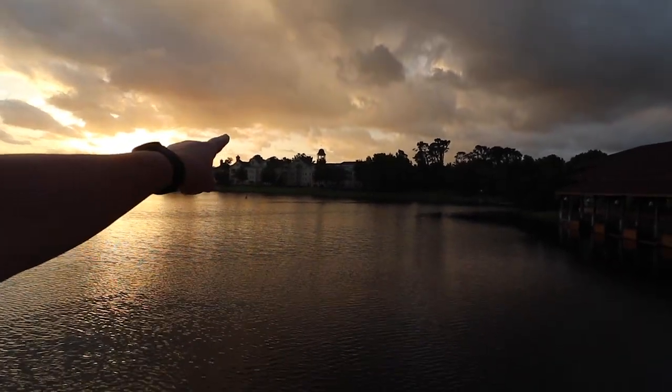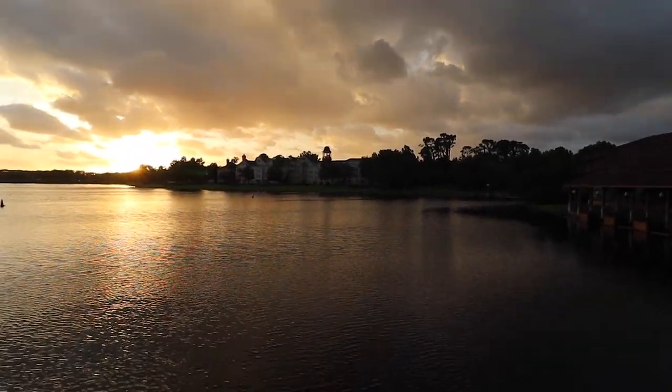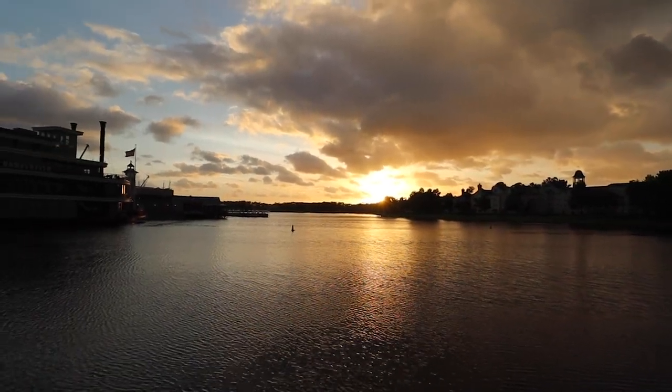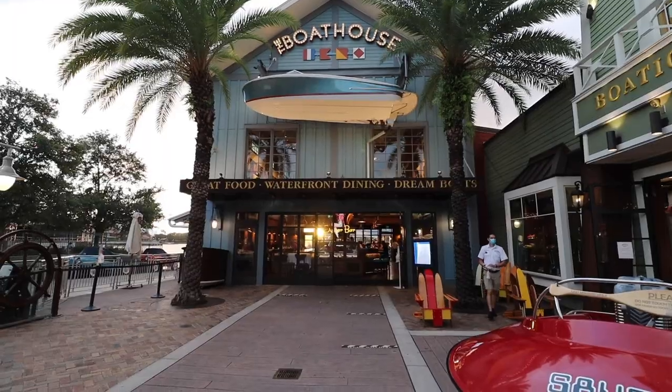Directly across the water, that's our villa right over there — beautiful. We have arrived at The Boathouse. We're going to check in for our reservation and take you along with us for dinner. We ate here a couple years ago with Juan Carlos's sister, but it's been a while — it was like three or four years ago.